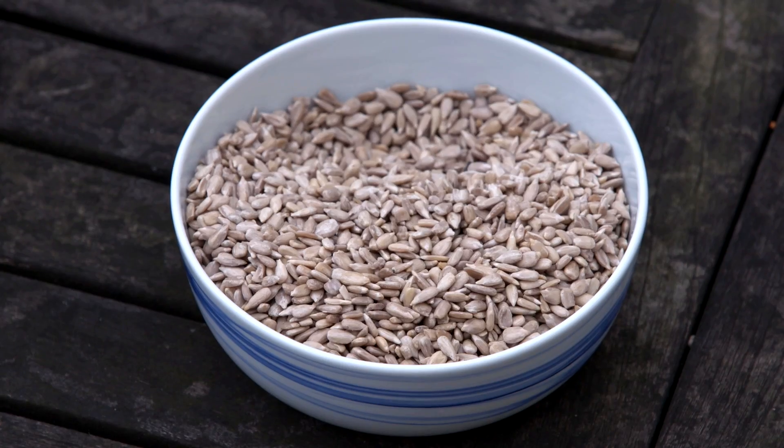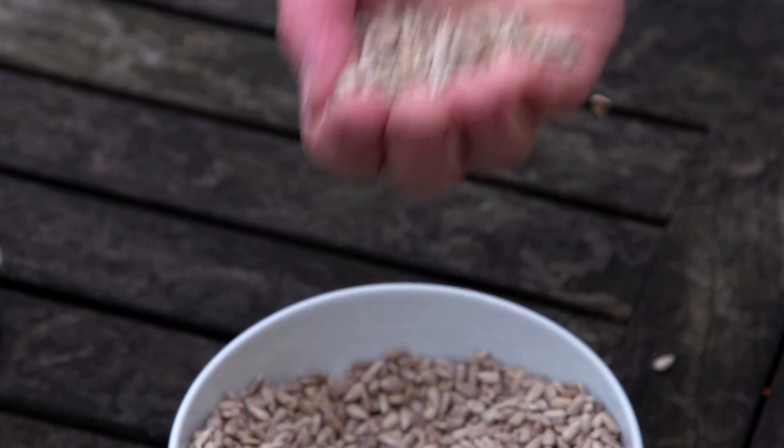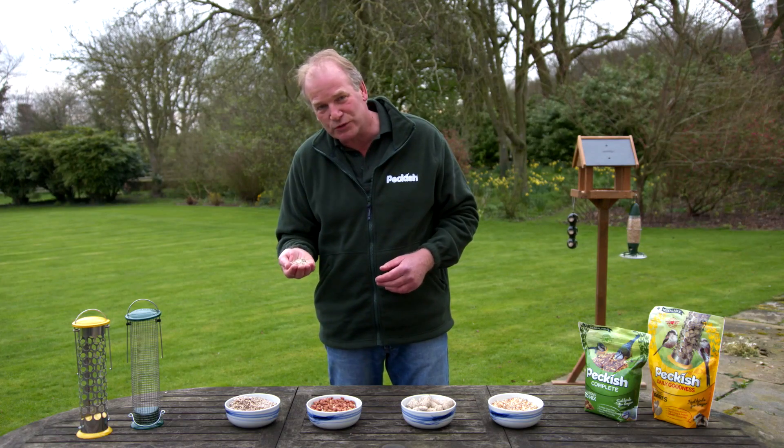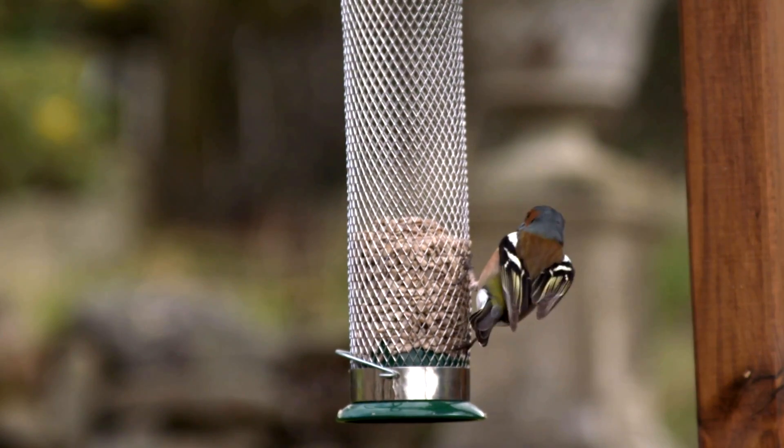And lastly, sunflower hearts. These have already been de-husked and make a really great compact energy source for all sorts of birds — particularly the smaller, colourful birds. They just love it.